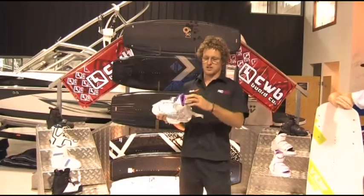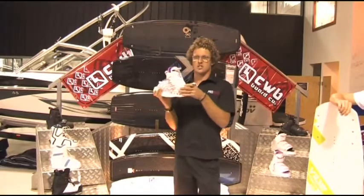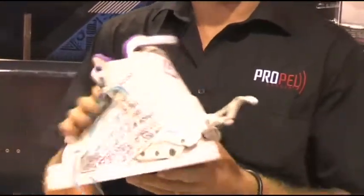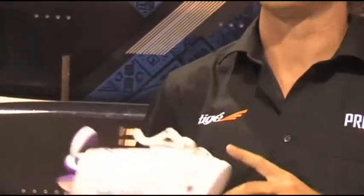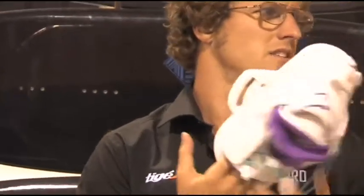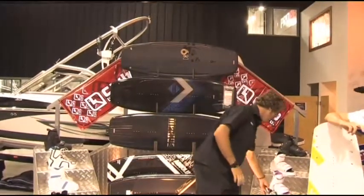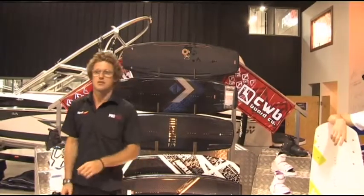It is an adjustable rear heel piece which allows you to open up the boot when unlocked, and then once you're in there and your laces are done up, you lock this forward. That has probably been their biggest advancement in bindings — probably five, six, seven years ago. There are a few more things in bindings and boots that have come out this year, probably an advancement on that, and I'll let Jamie tell you about that.